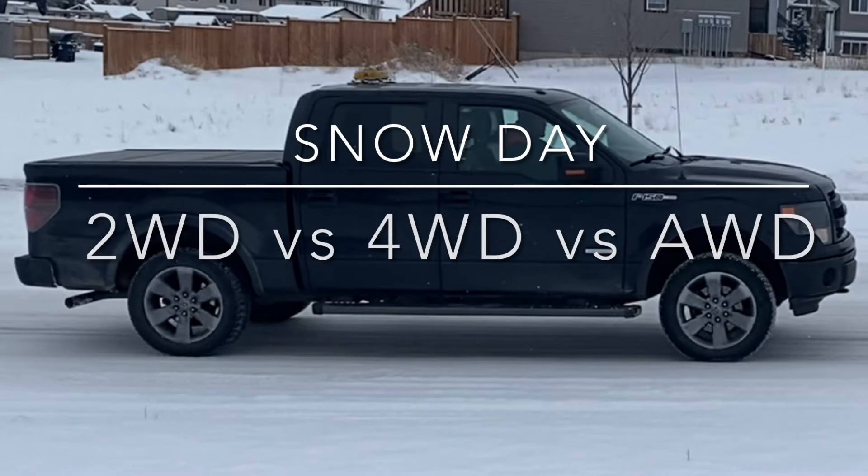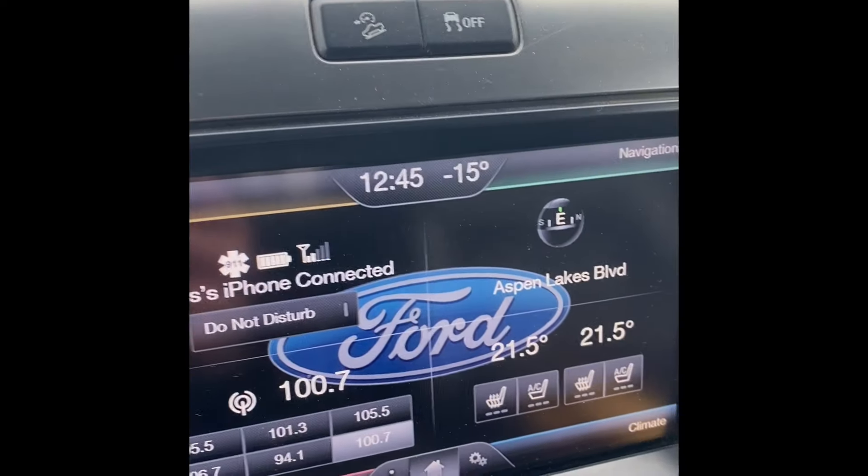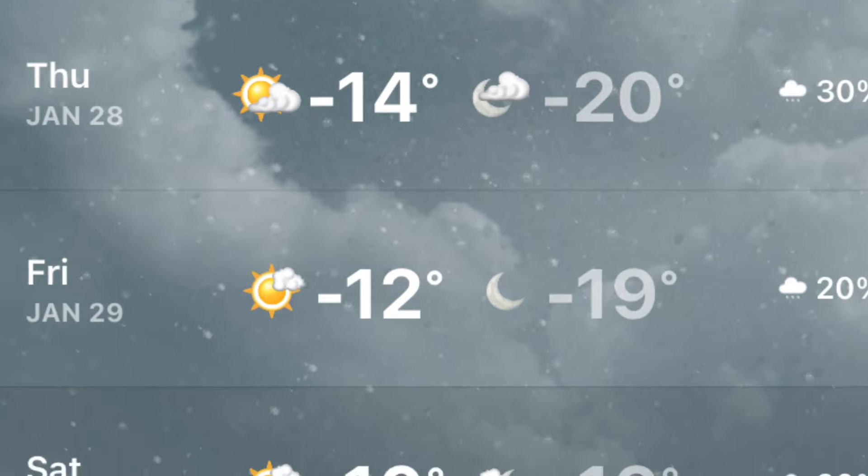Alright, so we finally got some snow in Alberta and we're gonna do a two-wheel drive, four-wheel drive, and an all-wheel drive comparison. The truck says it's minus 15, so the roads are getting pretty icy today.